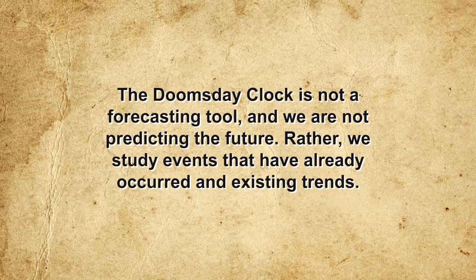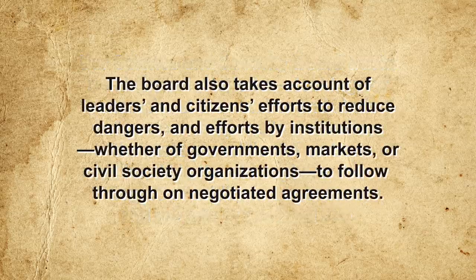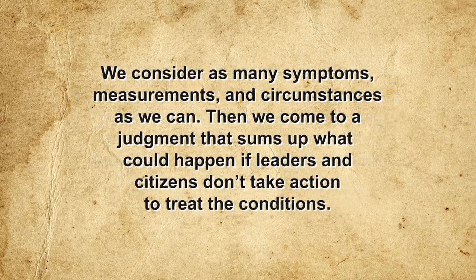But most criticisms appear to miss the fundamental point of the Doomsday Clock. As the bulletin states on its website: the Doomsday Clock is not a forecasting tool — we are not predicting the future. Rather, the Science and Security Board tracks numbers and statistics, looking at the number and kinds of nuclear weapons in the world, the parts per million of carbon dioxide in the atmosphere, the degree of acidity in our oceans, and the rate of sea level rise. The board also takes account of leaders' and citizens' efforts to reduce dangers, and efforts of institutions to follow through on negotiated agreements. "The bulletin is a bit like a doctor making a diagnosis: we look at data as physicians look at lab tests and X-rays, and also take harder-to-quantify factors into account. We consider as many symptoms, measurements, and circumstances as we can, then come to a judgment that sums up what could happen if leaders and citizens don't take action."